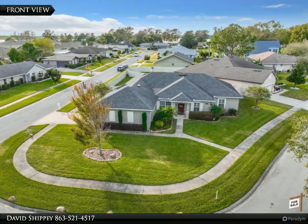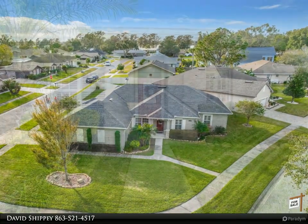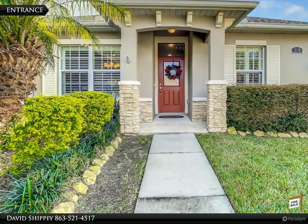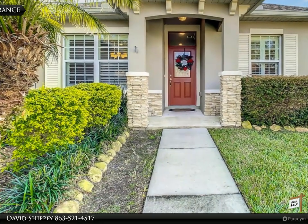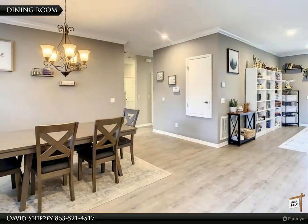Happy new year! Welcome to Edgewater Manor in Winter Haven, Florida. This community is located just off Cypress Gardens Boulevard, across the street from Lake Roy. It is a lakefront community close to restaurants, shopping, LEGOLAND, and Highway 27.